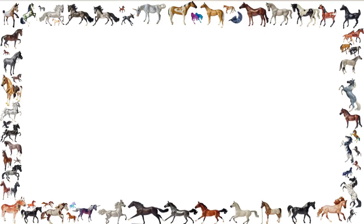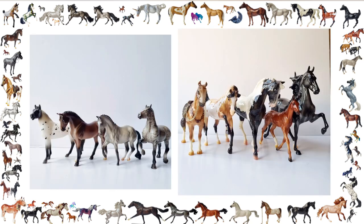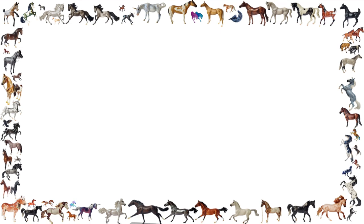Hi guys, and welcome to another video! Today we're going to be going over my top five purchases of 2022. I've split this into two categories because I couldn't separate the stablemates from the traditional models.